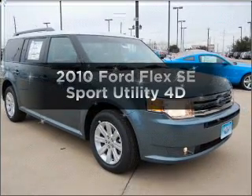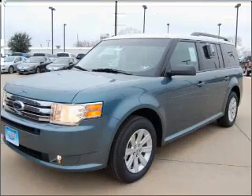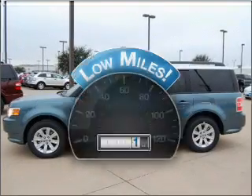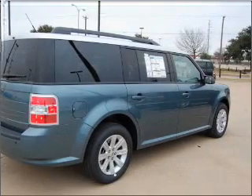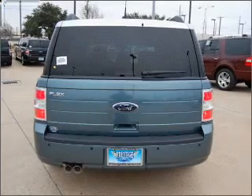Imagine yourself in this 2010 Ford Flex. Travel the roads in style and comfort in this great vehicle. A low odometer reading is a great advantage among other benefits offered on this ride. The features included on this vehicle add quality, value, comfort, and dependability to an already enjoyable ride. Call today to schedule a test drive.